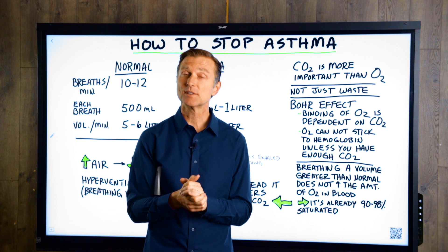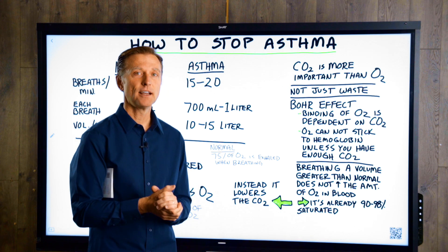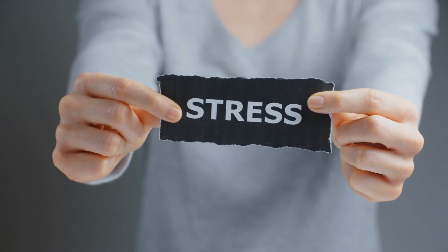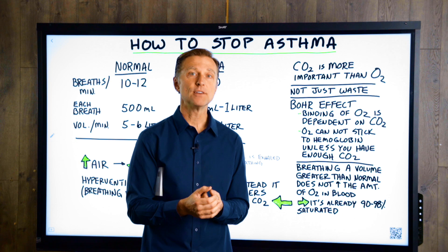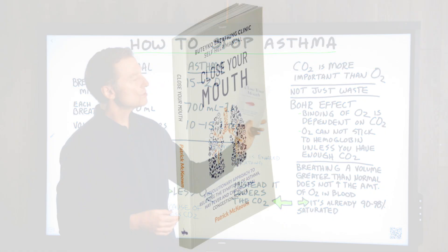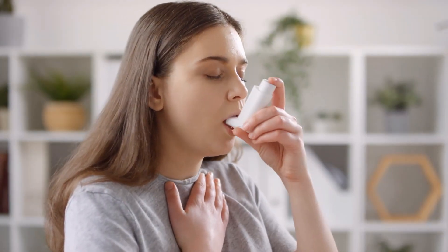Today we're going to talk about how to get rid of asthma symptoms. It's a very powerful and exciting technique that you're going to learn if you have asthma. But it can also be good for people that are in stress, people that have hay fever, people who snore, people who have sleep apnea, and even people that cannot sleep. This is based on this book right here called Close Your Mouth, developed by Professor Buteyko. It's called the Buteyko Breathing Method. Extremely powerful if you have asthma.